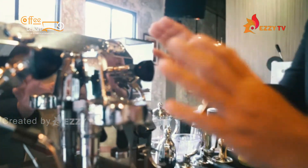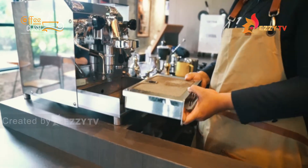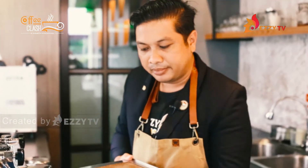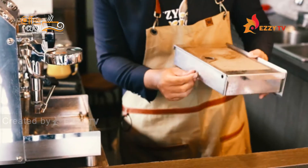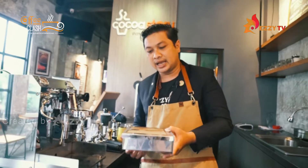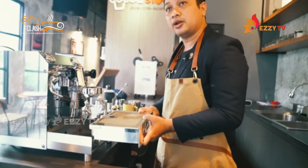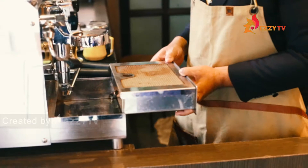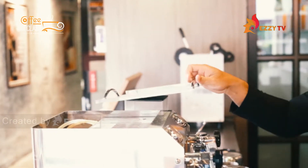Ada beberapa bagian yang akan saya jelaskan. Yang pertama, paling bawah adalah drip tray — sisa-sisa espresso yang terbuang, bocor, dan segala macam semuanya dibuang di sini. Bisa dengan dua sistem: kalau kalian buat jalur pembuangan, tidak perlu dicabut-cabut karena otomatis langsung terbuang ke drainage. Kalau belum ada drainage, ini harus dicek dan dibuang secara berkala.